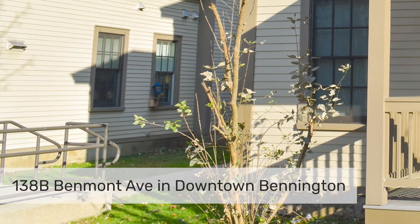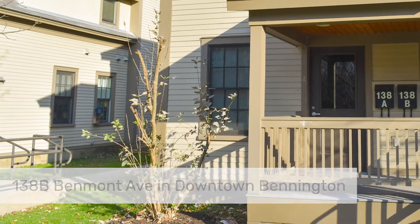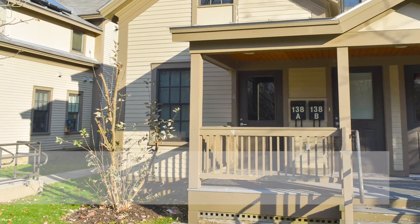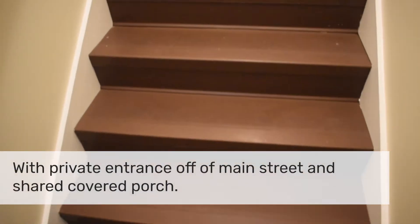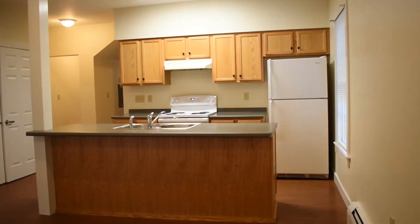Hello, welcome! Today I'm going to walk you through one of Shires Housing's Benmont Apartments at 138B Benmont Ave. This is a two-bedroom split-level unit with entrance from a shared covered porch on the private backside of the Benmont buildings, away from the street.